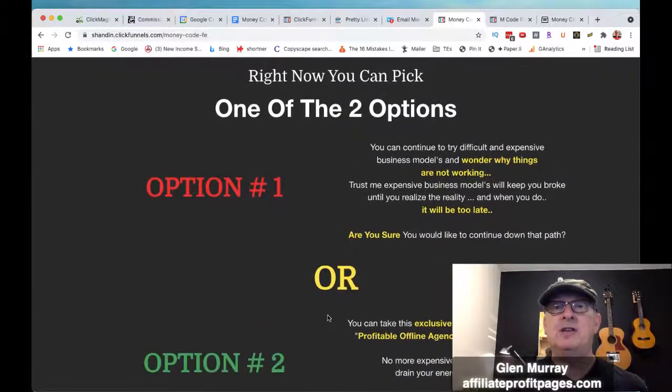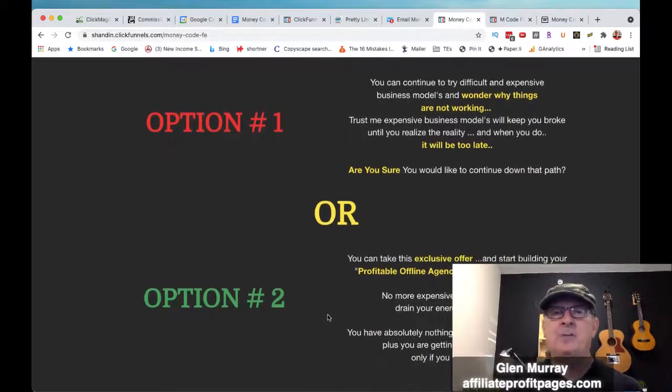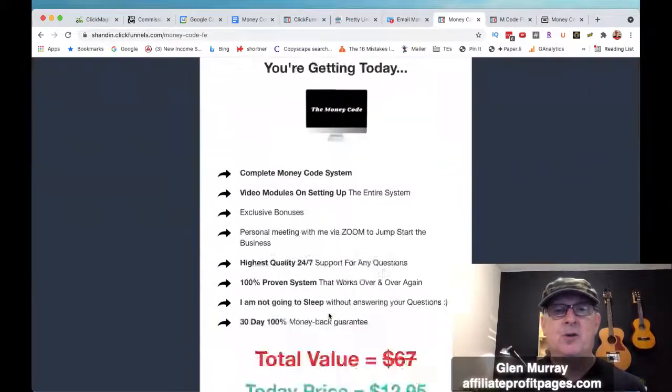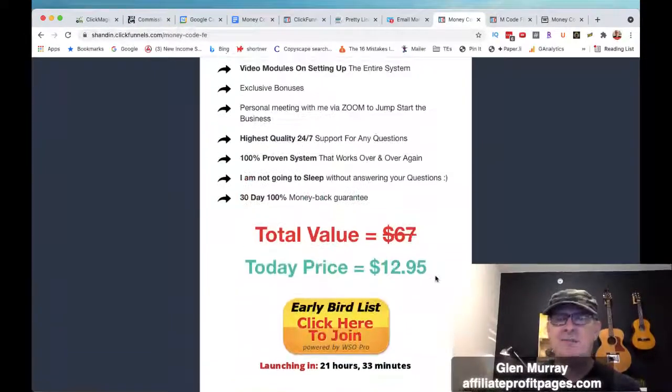So there are two options: you can continue to try difficult and expensive business models and wonder why things are not working, or you tap into his model and jump on it. You can take this exclusive offer and start building a profitable online agency business from scratch, just like that. This is going to cost you like $13 — it's so worth it, especially with my bonuses and the bonus Zoom call with him. For $13, you cannot go wrong with this product.